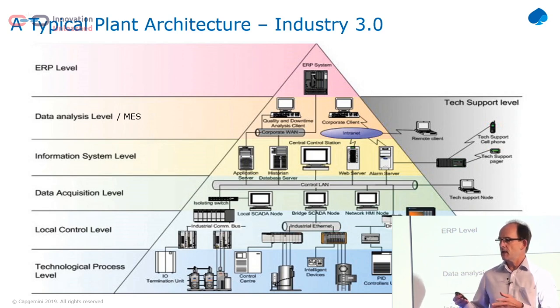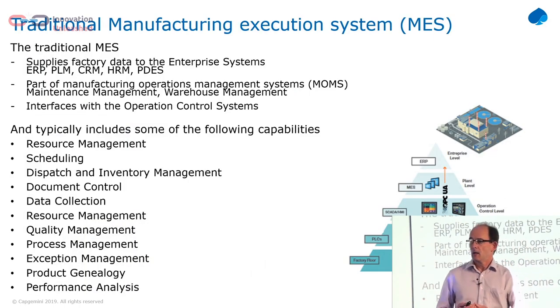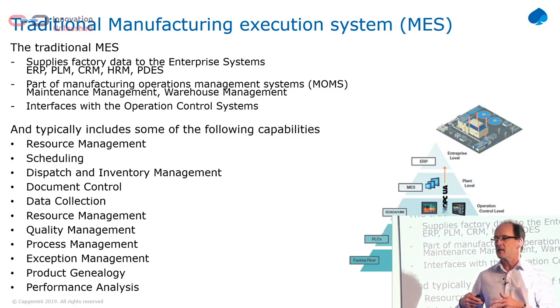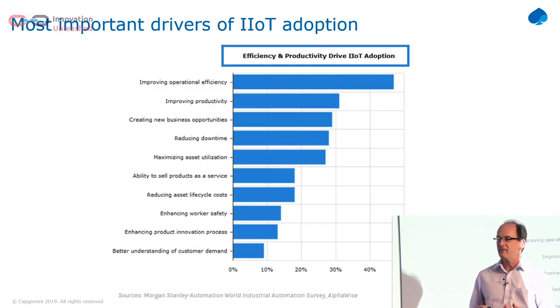So if all of this is already existing, why do people want to change it? The MES system is well-defined with lots of functionality. These are systems you can buy off the shelf, you can install them in your factories, they're very expensive, and they're not quite doing the job.